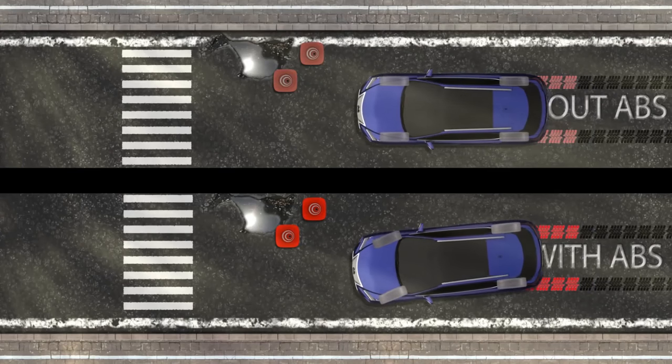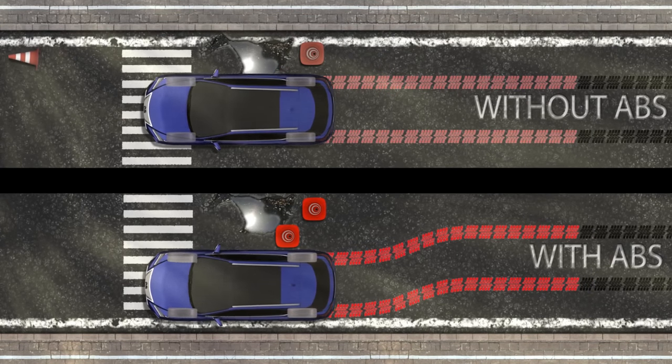One of my favorite examples of technology being used to get technology out of the way is the anti-lock brake system in your car. All cars have an anti-lock brake system.